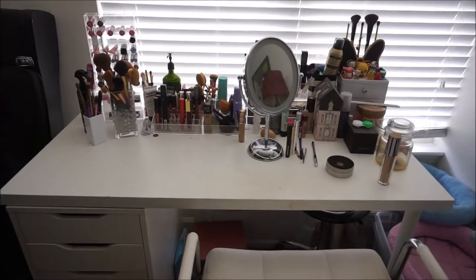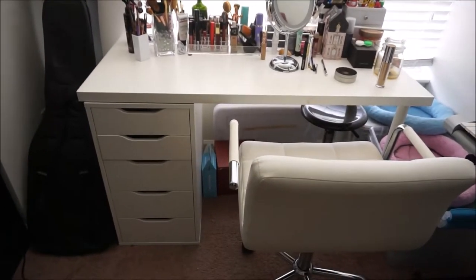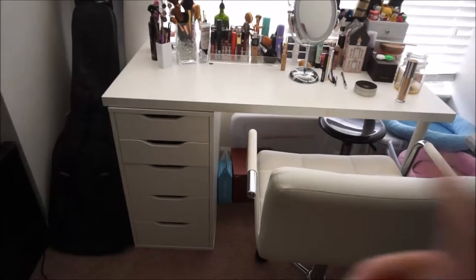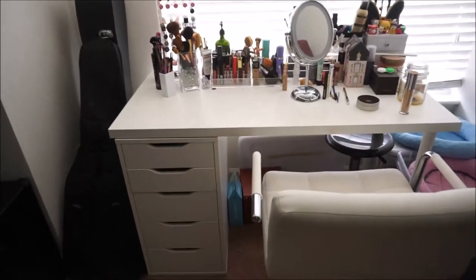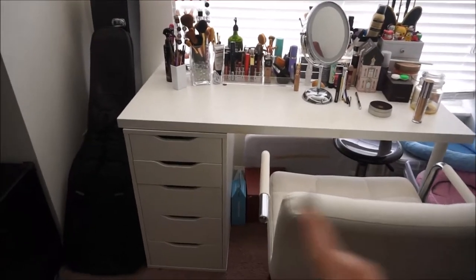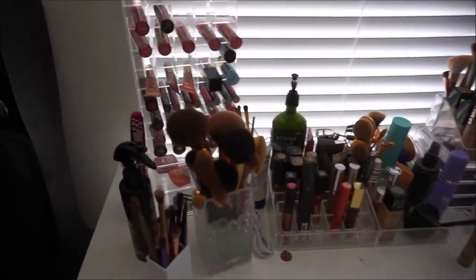I'm going to give an overview of everything. I'm not going to go too in-depth on everything that I have, but if you would like to know information on anything you see in this video, please leave that in the comments below. So let's go ahead and get started. This is an overview of my makeup desk. I got this desk from Ikea — I think it's an Alex desk, but it just has one drawer.